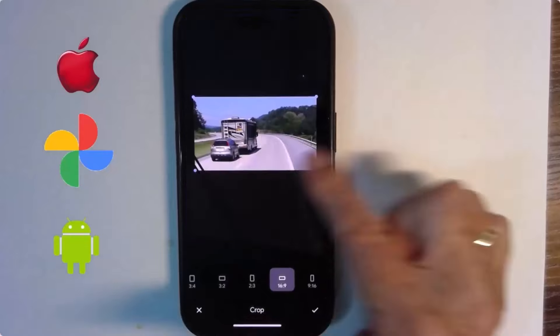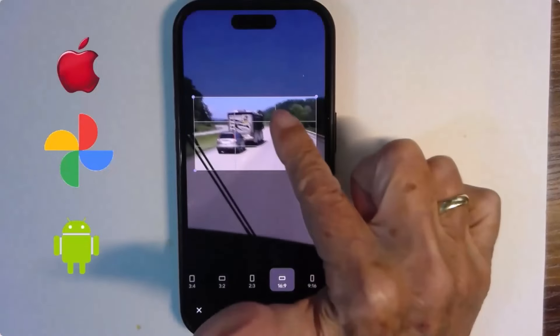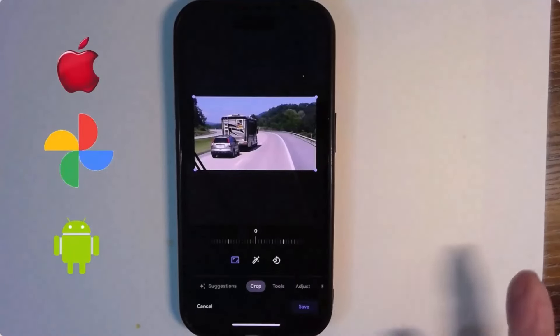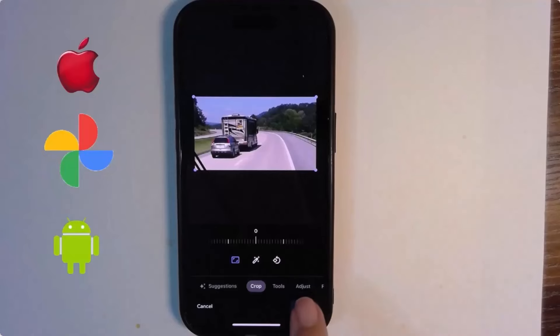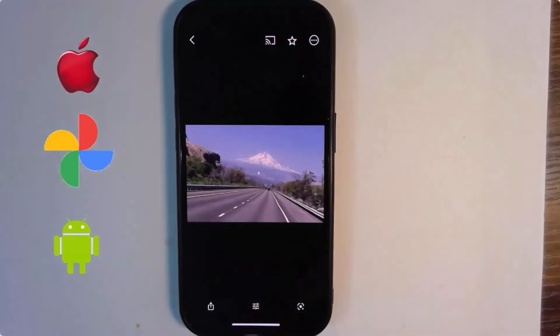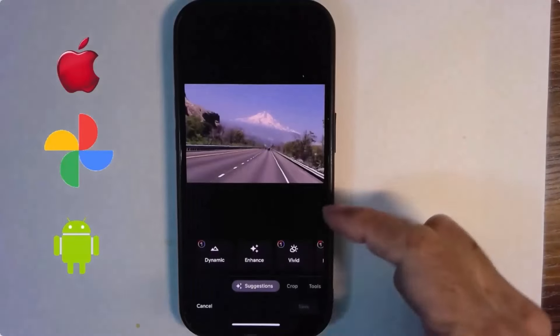Once the frame is how I want it, I can also move the picture around within the frame. When I'm done with the Crop tool, I tap the checkmark. That's all I'm going to do to this picture — Save.